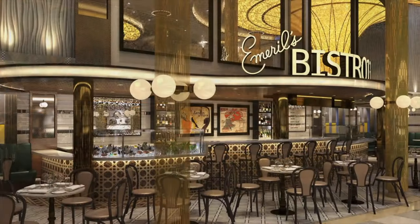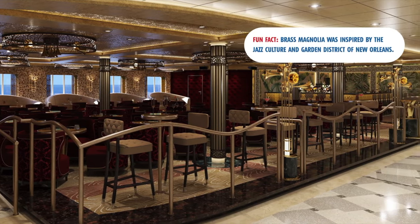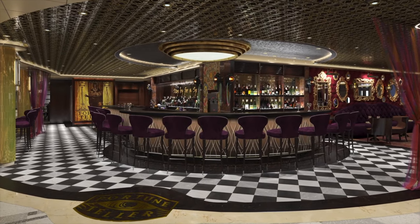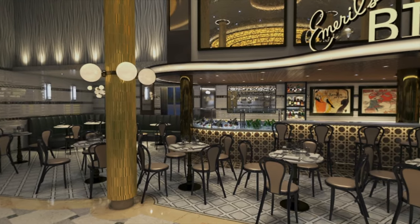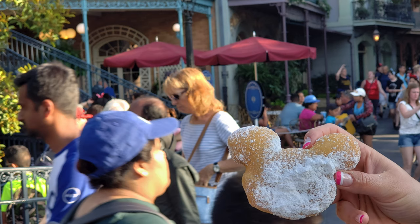First up is Emeril Lagasse's Emeril Bistro 1396. This is Emeril Lagasse's first restaurant at sea, located in the French Quarter. They will have authentic bayou flavors and dishes like fried oysters, barbecue shrimp, jambalaya, and more. They will also offer breakfast like shrimp and grits and banana foster crepes — and yes, they should definitely have beignets too!